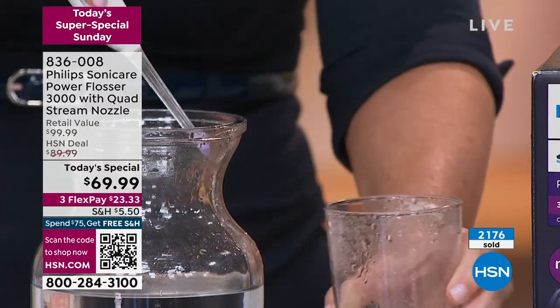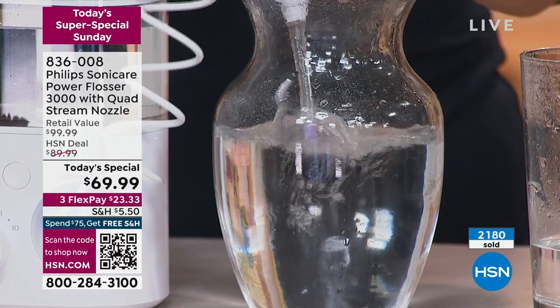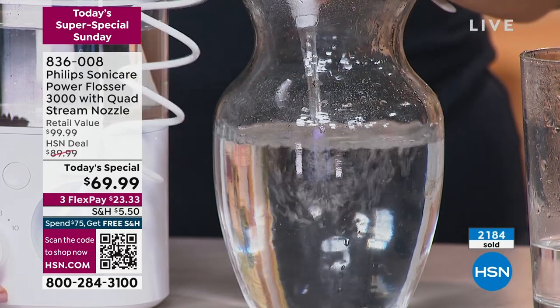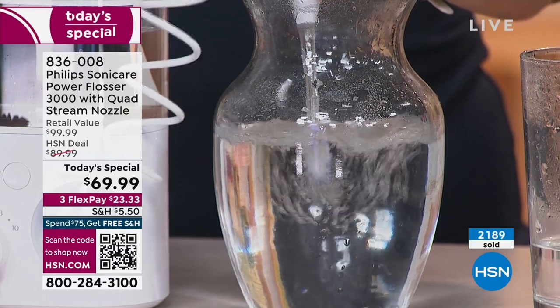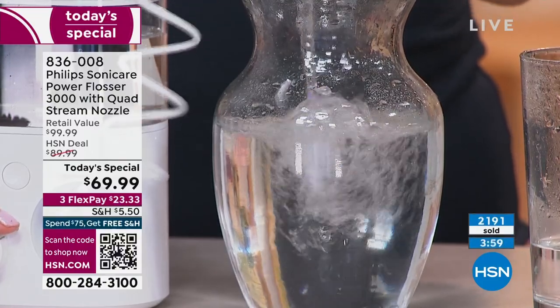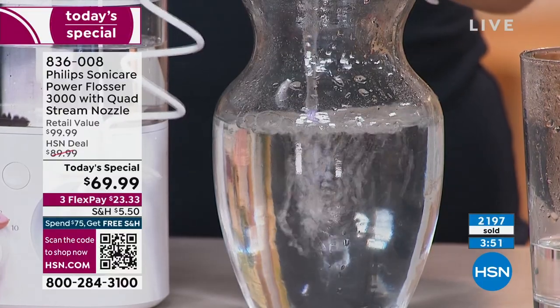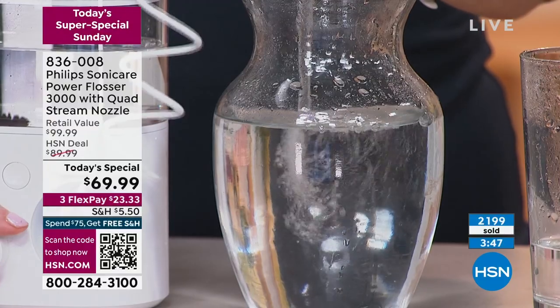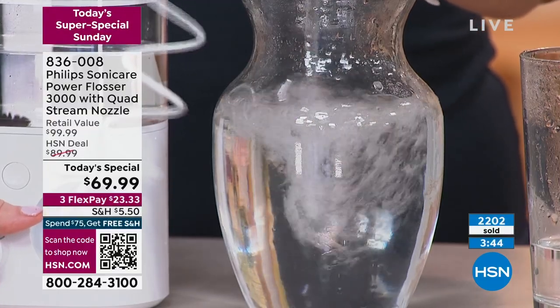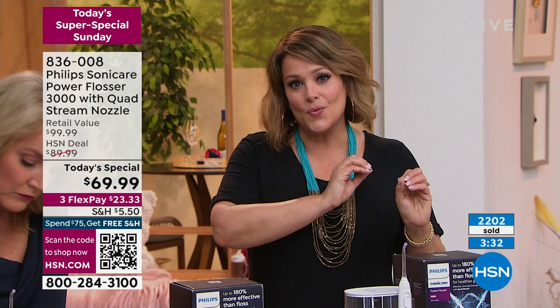Ten different levels. Starting at level one — nice and gentle. Level two, three, five. It's whisper quiet too — very quiet. The price goes away in an hour and a half, and this is our last show of the day. If you want to simplify your oral hygiene routine every night — you've got to be brushing, and if you hate flossing but you know you've got to be doing it, or your gums are starting to show problem areas — ten different levels, you can go as soft and gentle as you want, but you're power washing your mouth and it feels so good.